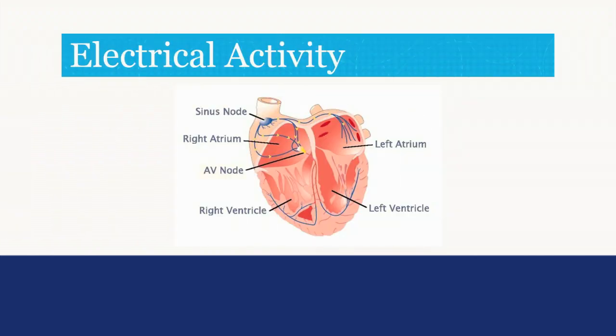This is a picture of the electrical activity of your heart — this is what's shown on the EKG. The electrical activity starts at the top of your heart in the sinus node and moves all the way through to the ventricles.